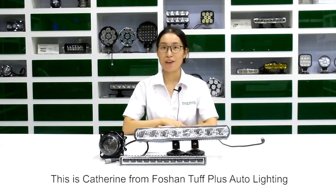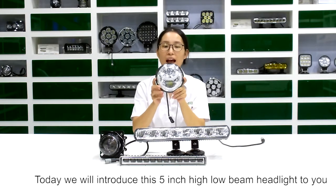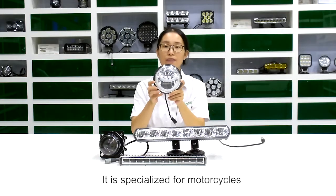Hello everybody, this is Catherine from Fosan TUF Plus Auto Lightland. Today we will introduce this 5-inch high-lumen headlight to you. This is a 5-inch high-lumen headlight with precision light. It's specialized for motorcycles.